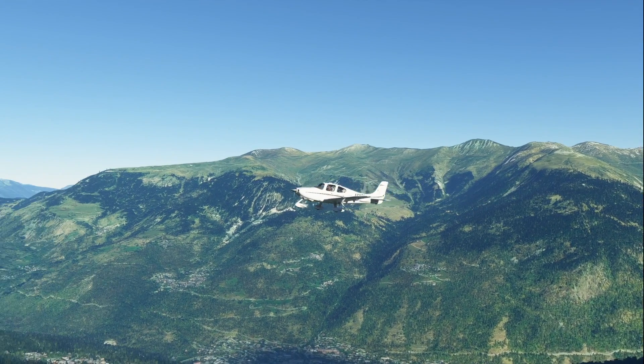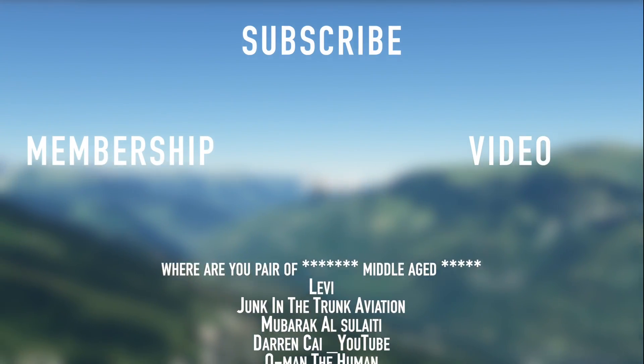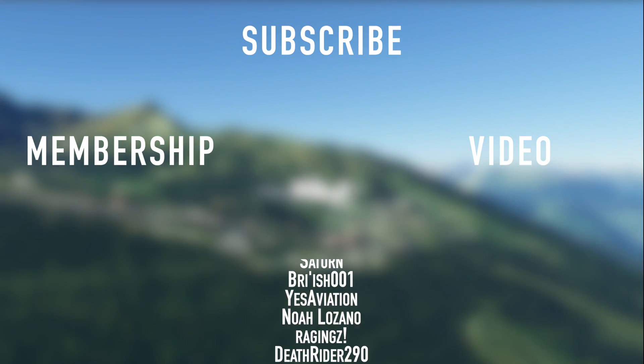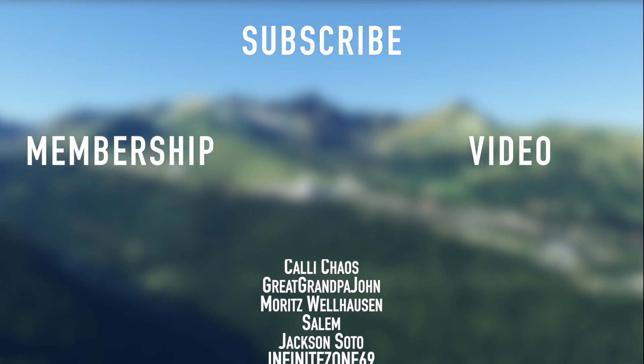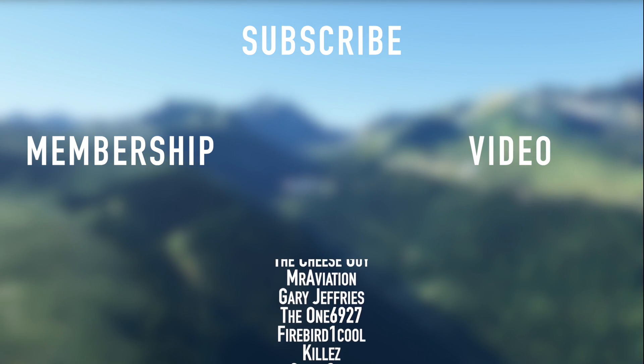Thank you to all my members here on YouTube: Spice, Robbie, Middle-aged, Levi, Junk-In-The-Trunk, Mubarak, Darren Kay, O-Man, Moritz, John, Kelly Chaos, Deathrider, Raging, Noah, Yes Aviation, British Series 1, Saturn, Cat, Sun-O, Shadow, New York, and Jackie Boy.